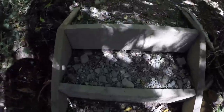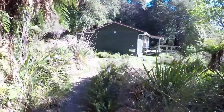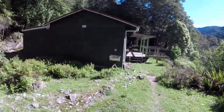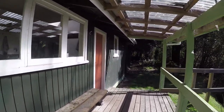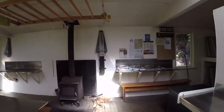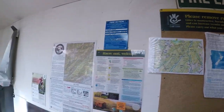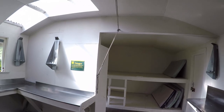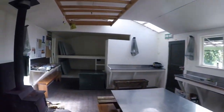The hut is up here — had to climb a whole bunch of steps to get up here. Here we go, this is us. Tutuai Hut. Let's have a look inside. Yeah, I'm the only one here. Very cool. It is very hot in here, so I'm gonna go back outside where it's actually a little bit cooler.